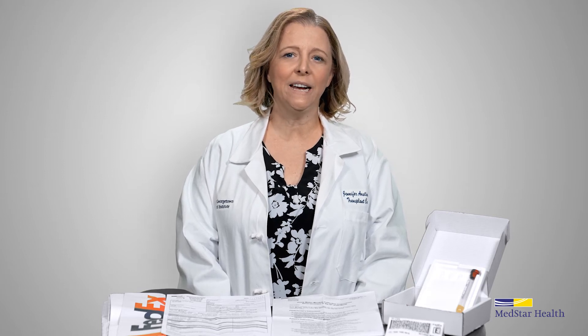The lab tests your blood sample for antibodies every 30 days. For your safety, we need an updated sample in the lab every month.